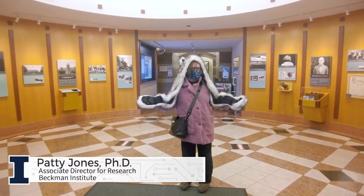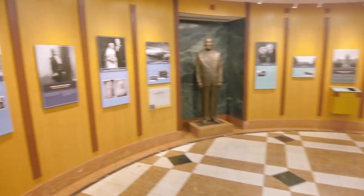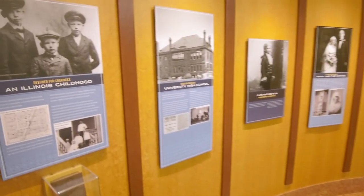Welcome to the Arnold Beckman Rotunda. This display was built by us with funding from the Beckman Foundation a few years after the building was completed. First, let me tell you a bit about Dr. Arnold Beckman himself.